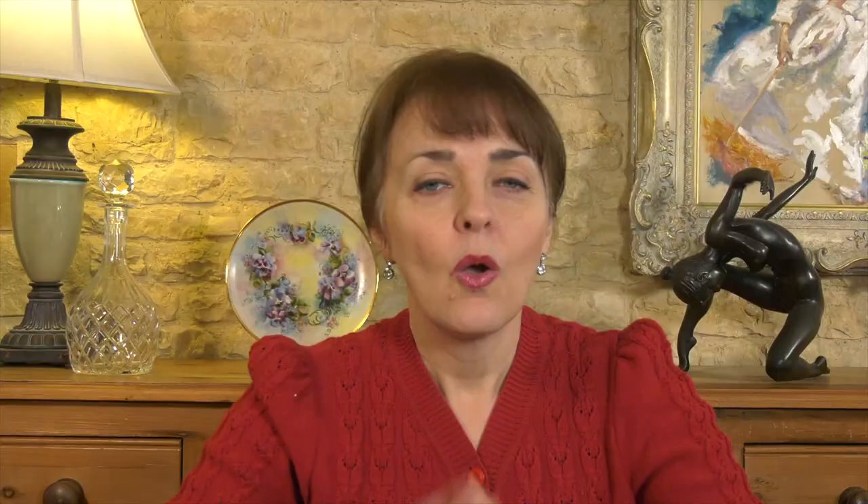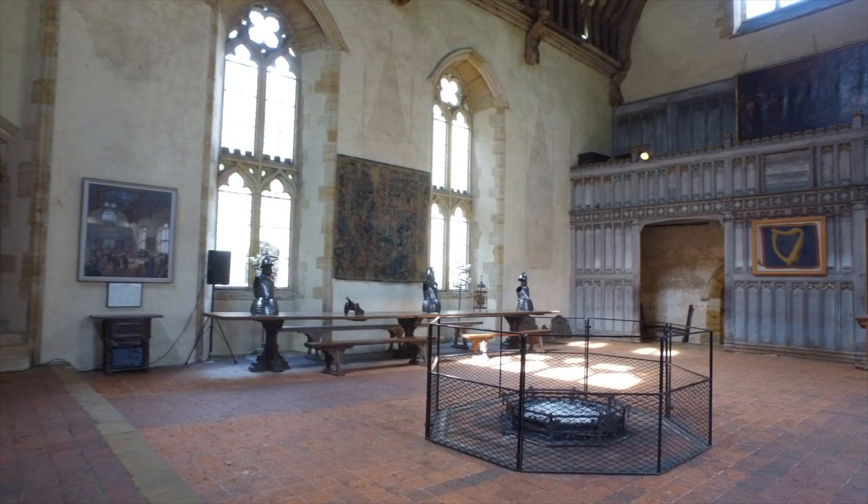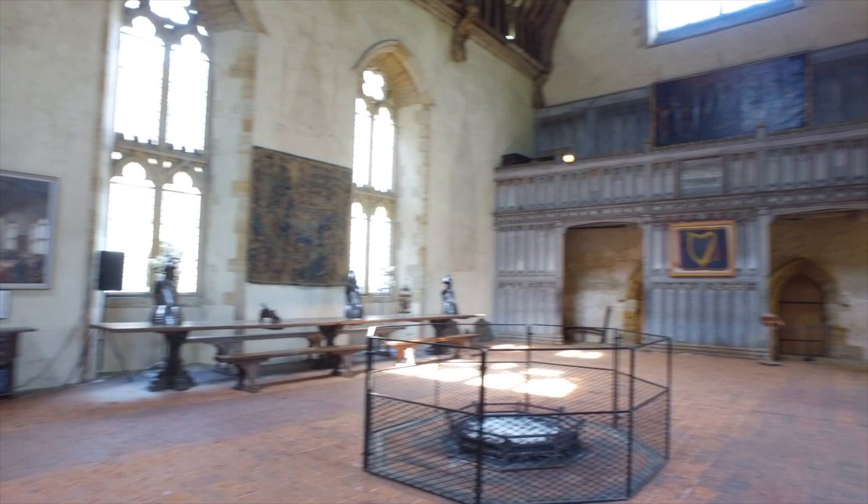When you visit Penshurst Place today, one of the first parts of the house that you will enter is the Great Hall via its porch and screens passage, just as people have done for centuries. And what a great hall it is. It was built by Sir John in 1341 after he was given a licence to crenellate, which describes documents that granted the holder permission to build fortifications.